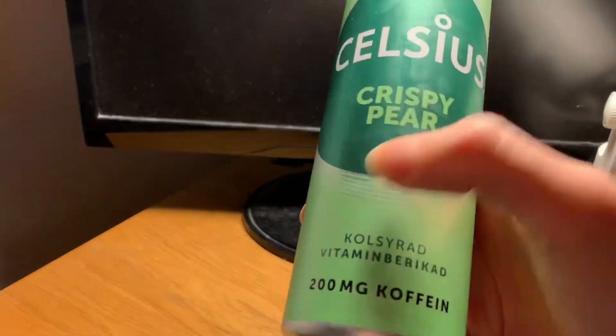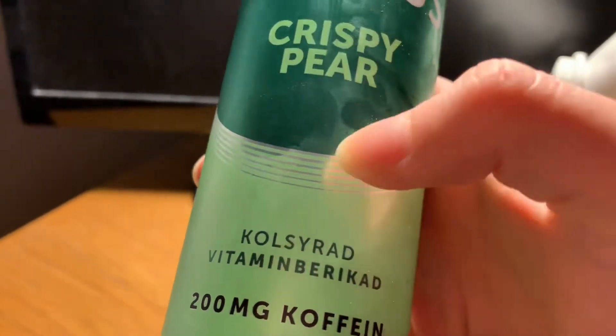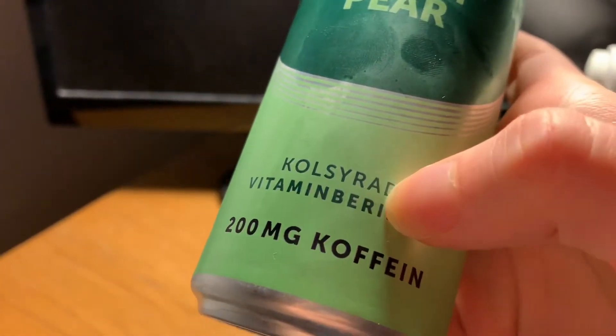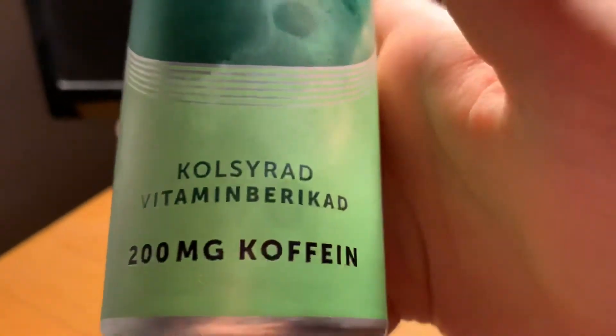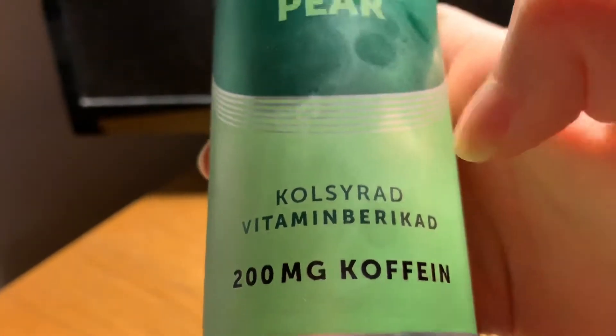This one will taste like pear, so that's nice. It's carbonated and has vitamins — you can see here — and it's got 200 milligrams of caffeine too.